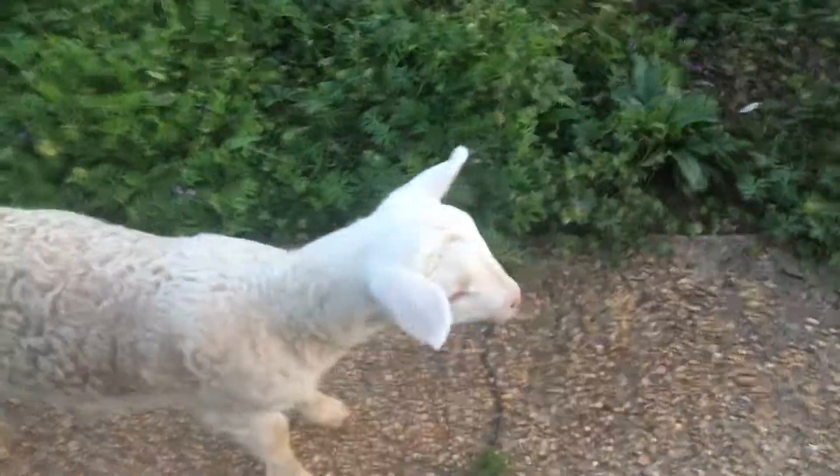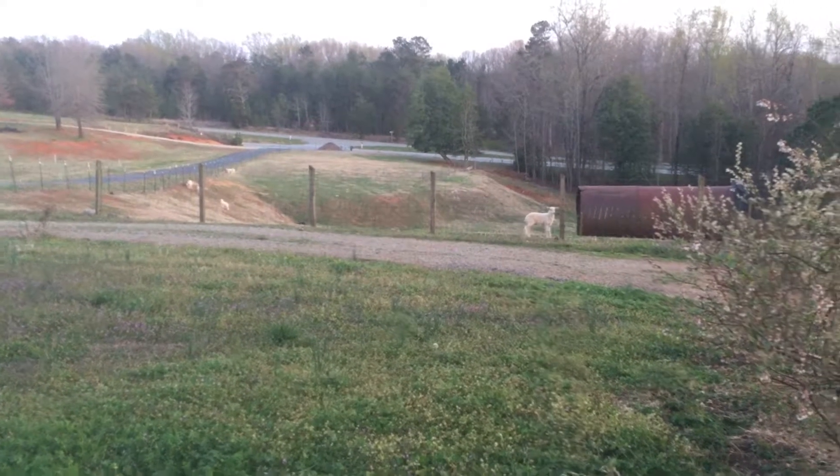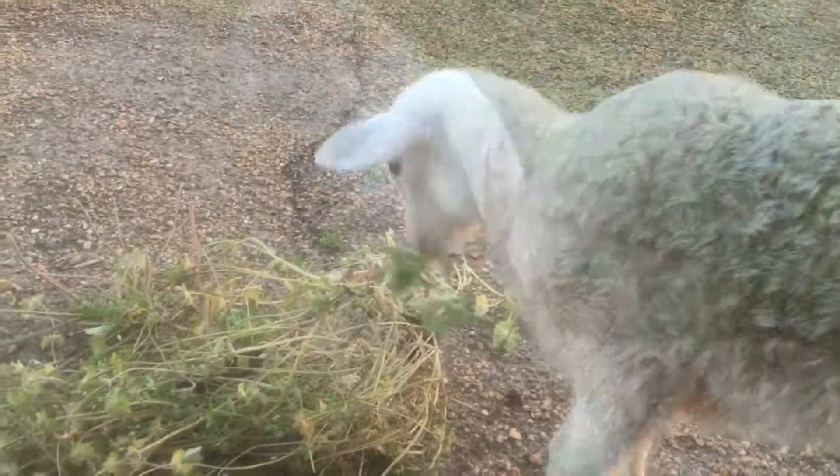It'll be getting dark soon. You don't have to go to bed. I got some other ones over there that are wanting a little bit of milk too. All right, say goodbye. God bless.